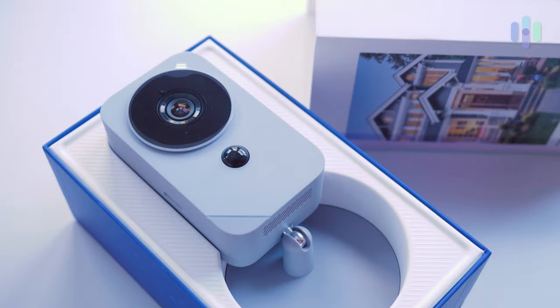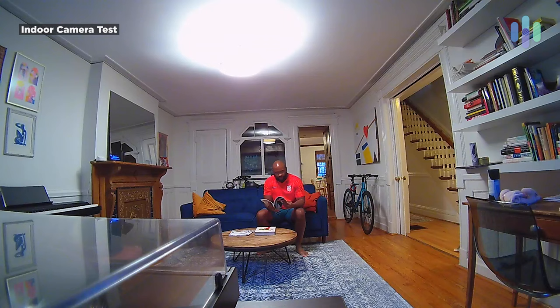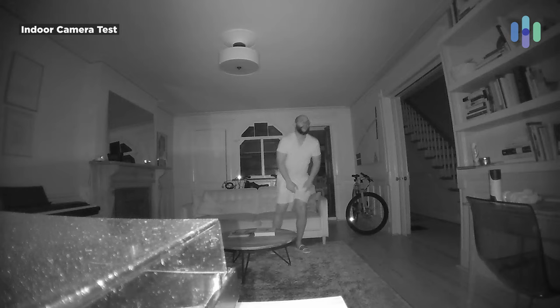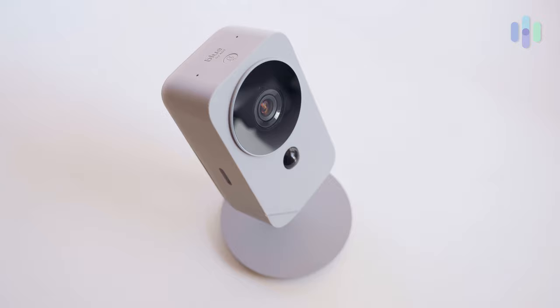Blue by ADT offers a number of camera options: you have the outdoor camera, the indoor camera, and the Blue by ADT video doorbell. Generally speaking, they all give you 1080p high-definition video, two-way audio, and the ability to recognize faces. Taking a look at that indoor camera specifically — it has 1080p HD video, a 130-degree field of view, good day vision, and admirable night vision. It also has 128-gigabyte local storage capacity for an SD card, along with limited battery backup in case something happens to your electricity.